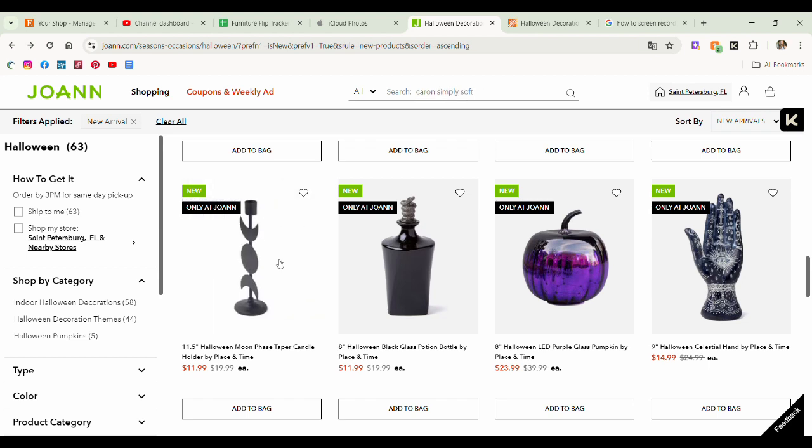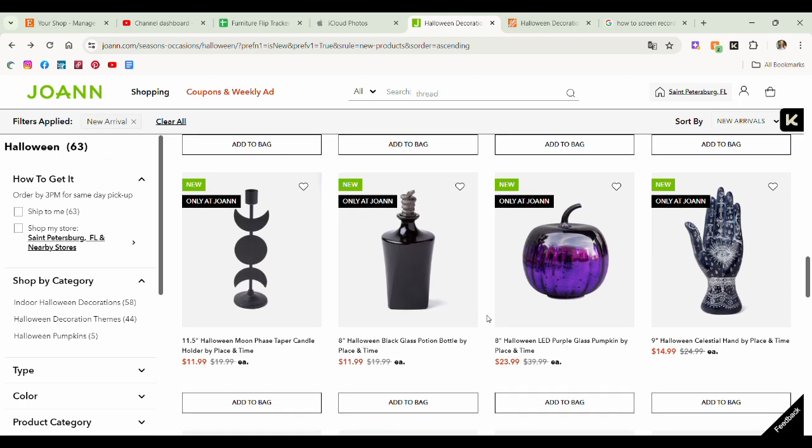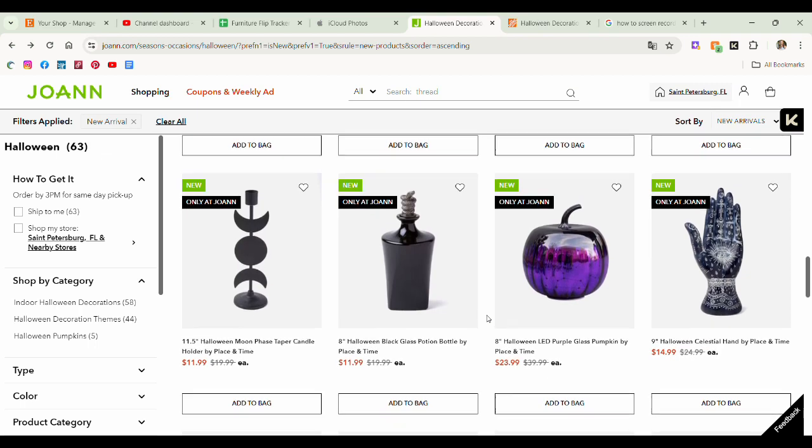Glass potion bottle — I do love it. I am not a silver gal, I like gold. So if you're also like me and you love this black glass potion bottle, you can always rub and buff the little snake on there to be gold. And then I think that would be really, really cute to add on some bookshelves, on the coffee table. Endless styling opportunities, honestly.